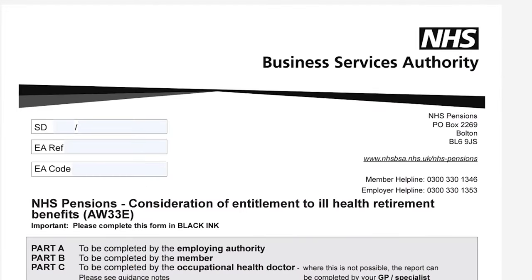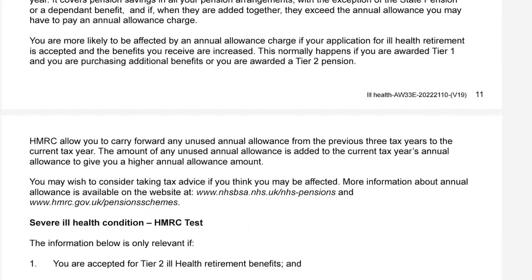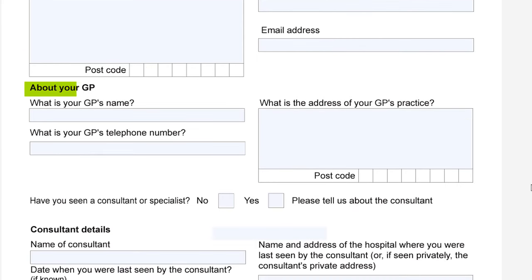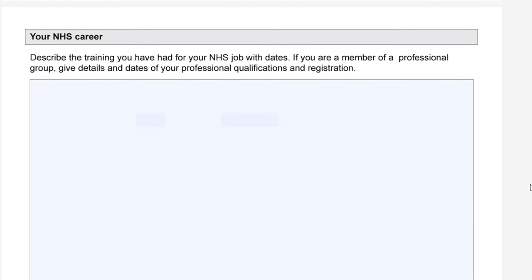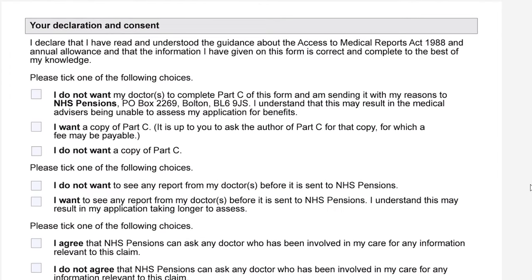The form is split into parts A, B, and C with each part having a different owner to fill out. You as a member will only need to fill out part B. In part B you have to provide information about yourself, your NHS pension scheme membership number, GP information, a detailed description of your NHS career and any training you have done, and a section on the declaration. The rest of the form will be carried out by your employer and medical officer.